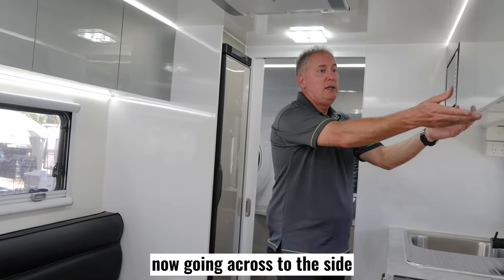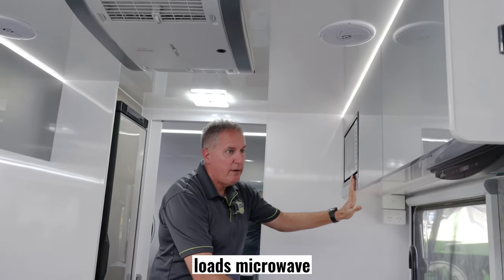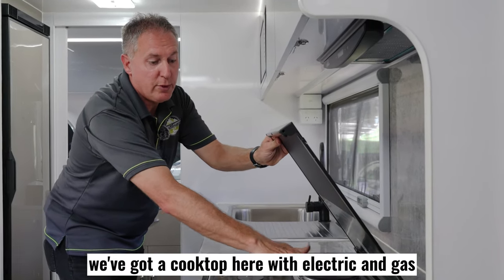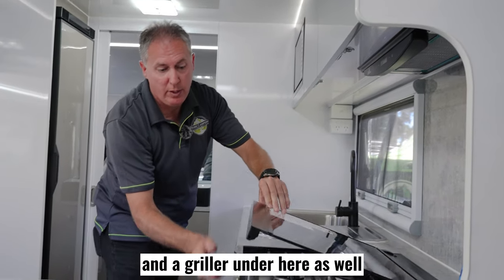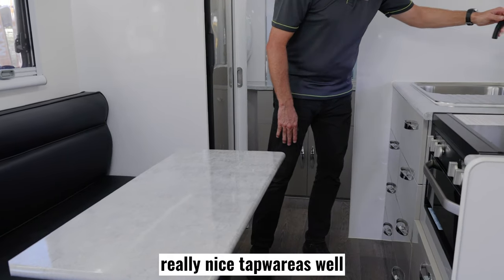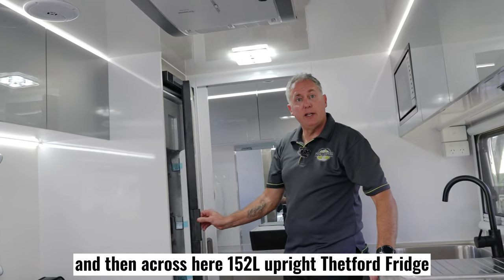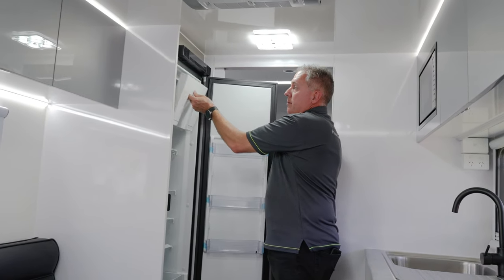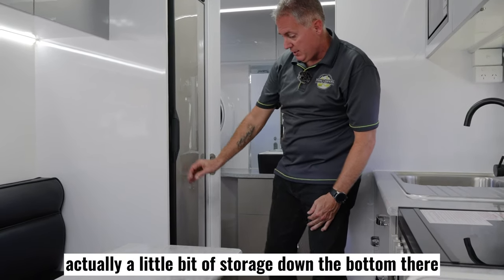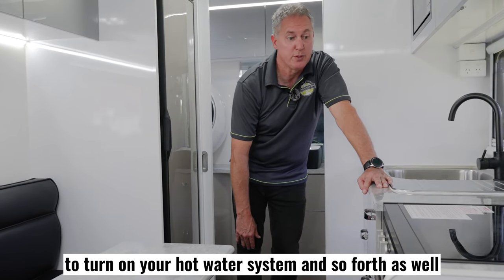Going across to this side, there's more storage up the top — microwave, digital range hood. We've got a cooktop with electric and gas glass and a griller underneath as well. Loads of storage underneath that. Really nice tapware — the black looks really nice in here with your sink. And then across here, a 152-litre upright Thetford fridge with a freezer section up the top. A little bit of storage down the bottom, and some of your electrical controls down there to turn on your hot water system and so forth.